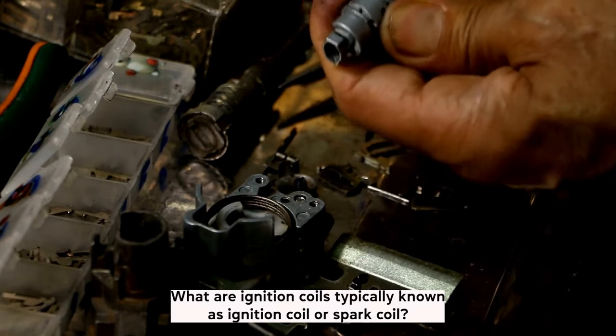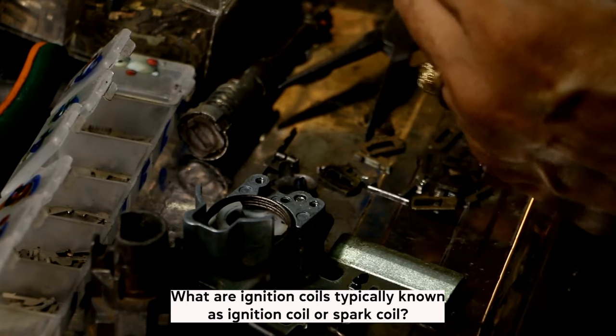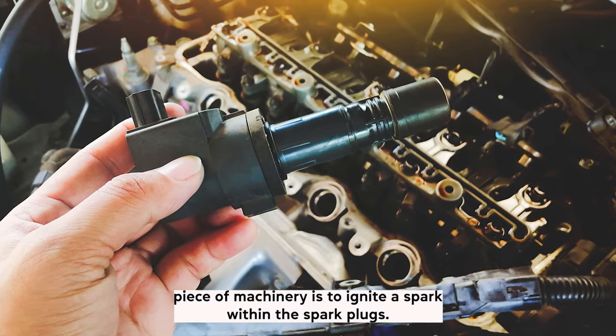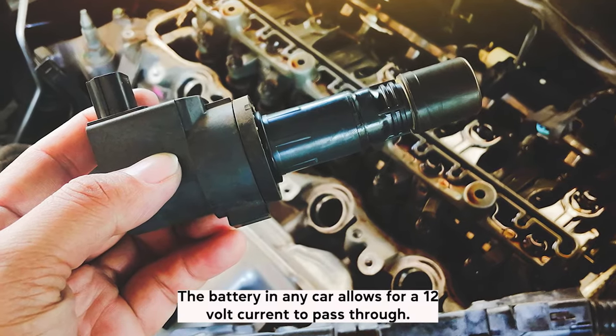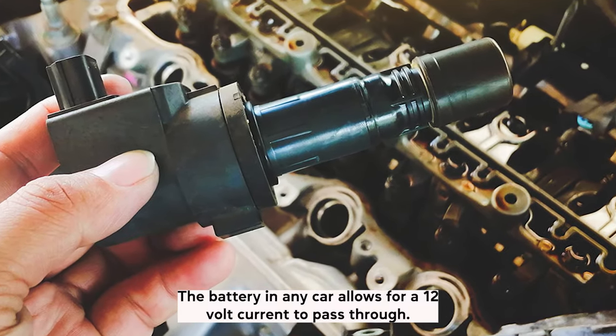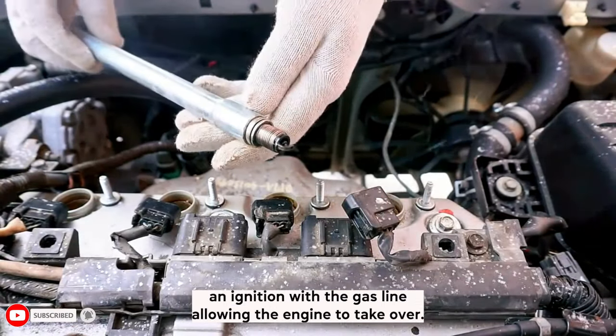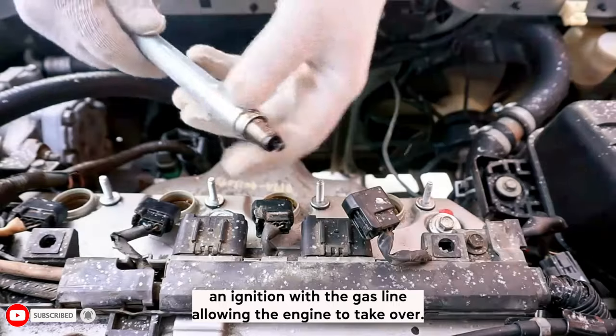Typically known as an ignition coil or spark coil, the main feature of this piece of machinery is to ignite a spark within the spark plugs. The battery in any car allows for a 12-volt current to pass through. However, this is not enough energy to ignite the spark plugs and create an ignition with the gas line, allowing the engine to tick over.